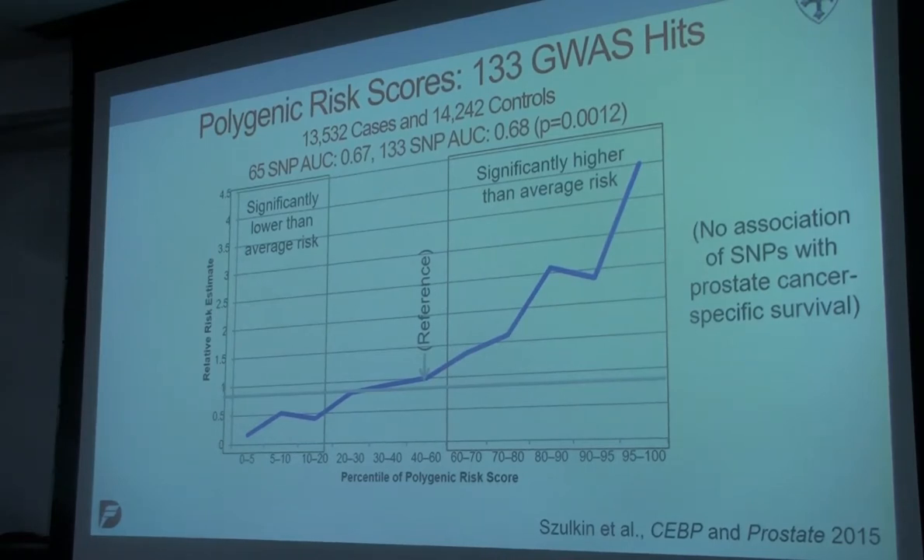When you create a polygenic risk score — here this is the 133 SNP score — you can find some people in the lowest range who are significantly protected from prostate cancer, and some that are significantly higher than average risk compared to a reference group. Individuals in the top 5% of the risk distribution have a relative risk of four — that's a very large increase in prostate cancer risk based just on the polygenic risk score. What we haven't done is really try to figure out how this kind of information is going to impact on the population's ability to lower cancer risk and apply interventions.